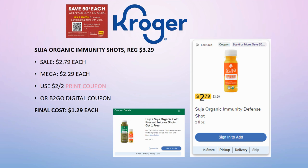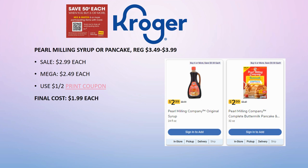Pearl Milling syrup or pancake mixes are regularly priced $3.49 to $3.99, on sale for $2.99 each, part of the mega sale so $2.49. We also have a $1 off two printable coupon from coupons.com — please use the link in the description box. Final cost is as low as $1.99 each. This is a good stock-up time to grab some pancake mix or syrup.